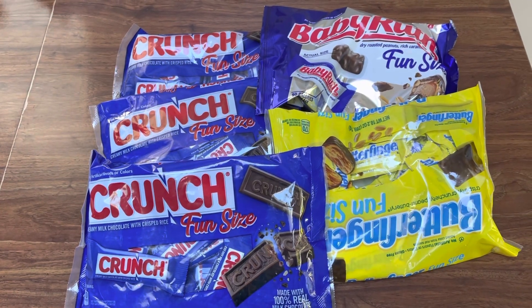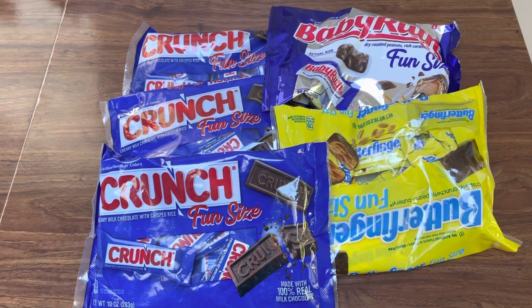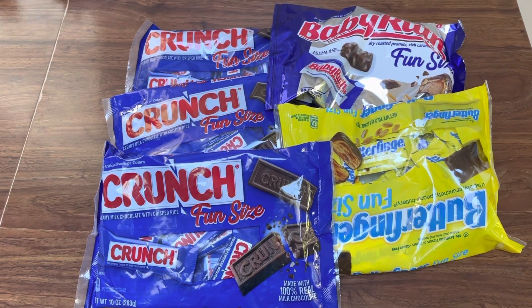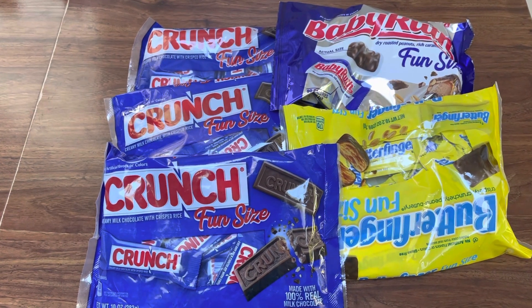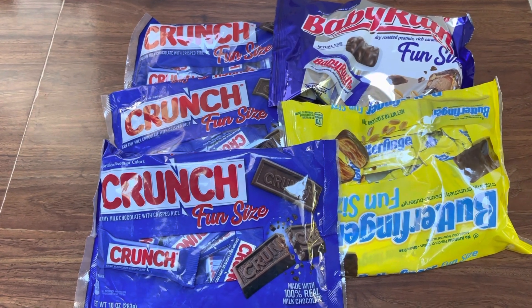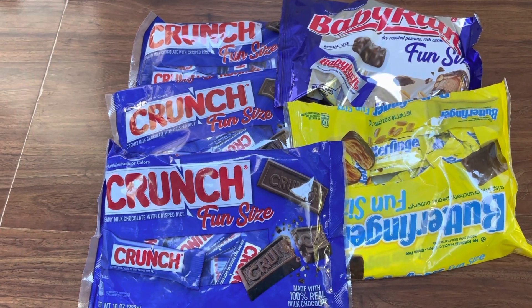Hey guys, this is Mama Maid. I just wanted to post this really quick — an update on the candy deal that I did on Friday. Butterfingers, 100 Grand, Baby Ruth, and Crunch are on sale 5 for $10 when you buy 5. So you need to buy 5 to get them for $10.